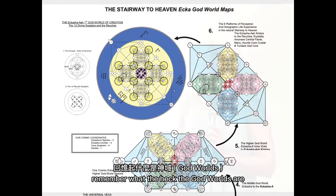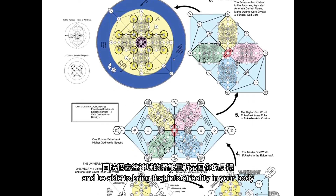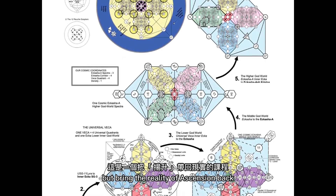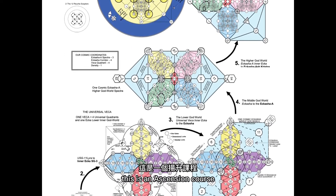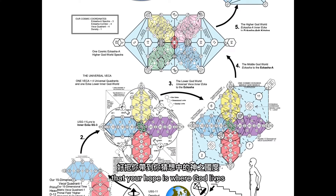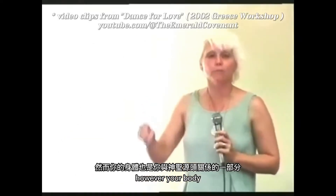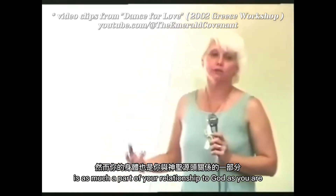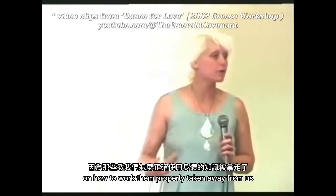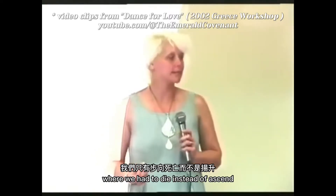These frequencies will allow you to remember what the God worlds are and maybe why you might want to go there, and bring that into a reality in your body — not just as wishful thinking or a hope that you might someday do this thing some people call ascension, but bring the reality of ascension back. This is an ascension course, but it's not one that has you doing 20 Hail Marys and bowing down to Archangel Michael. It's a way to remember who you are and to remember that you were never separated from God. However, our bodies on this planet have been our prisons for a very long time because we've had the information on how to work them properly taken away. We've also had genetic mutations done that made us literally imprisoned in our bodies, where we had to die instead of ascend.